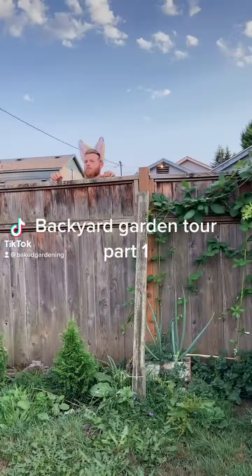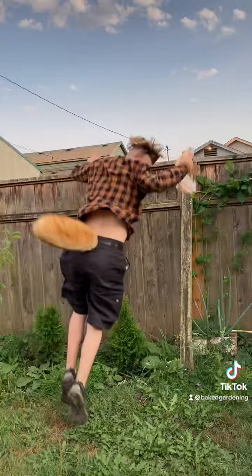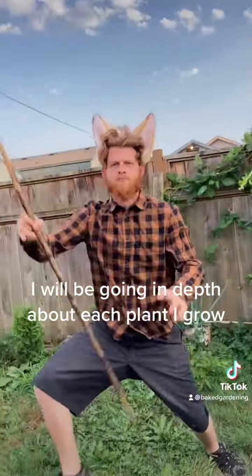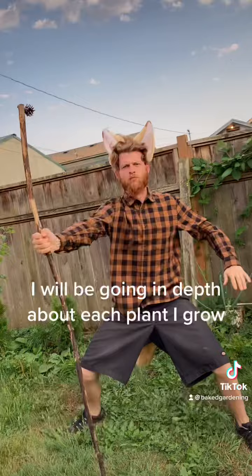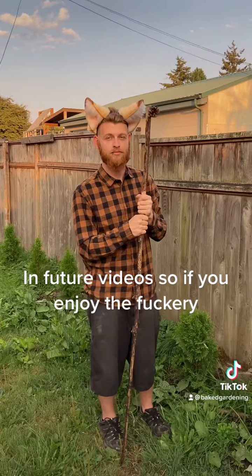Welcome to Baked Gardening's Backyard Tour debut. Watch me flip-flop-flump it on downwards and show you what I have. Hand me that stuff! Okay, now, follow me this way.